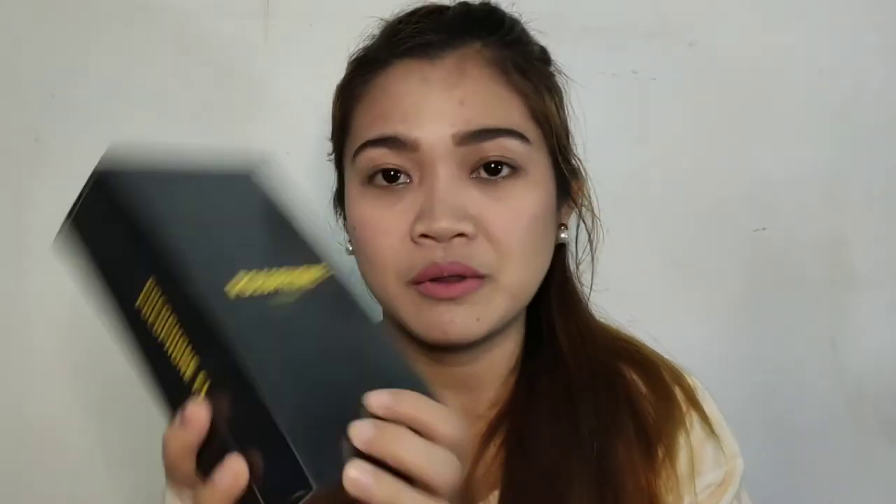Actually, marami akong nabenta nito last year simula nung lumabas siya. Maraming tao ngayon na mahilig sa game. Katulad nga nung sinabi ko for our last vlog nung in-unbox natin yung Xiaomi Mi 9. So, ito na yung phone, guys. It is brand new sealed also. Hindi ko papaka-details yung specs niya kasi alam ko marami sa inyo na alam na. At marami na rin tayo may kita sa YouTube. Right now, since it's already 2019, alam ko nag-sale na siya and bumaba na yung price niya.